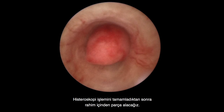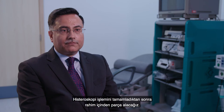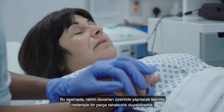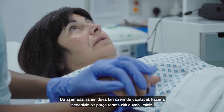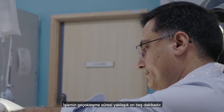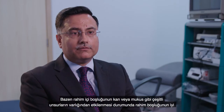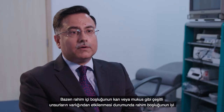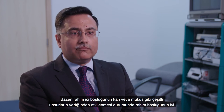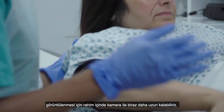Once we have performed the hysteroscopy, we are going to take a biopsy of the lining of the womb. You will feel a little bit of discomfort from the scratching against the walls of the womb. The actual procedure takes about 15 minutes. Sometimes, in order to get a good view of the cavity — which can be affected by the presence of blood or mucus — we may need to stay inside with the camera a little longer.